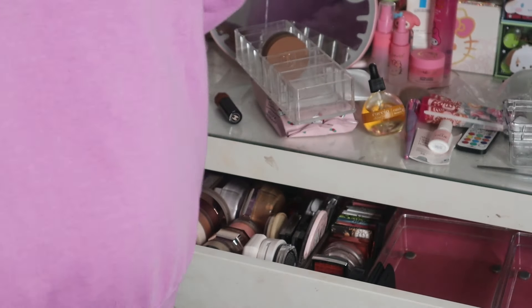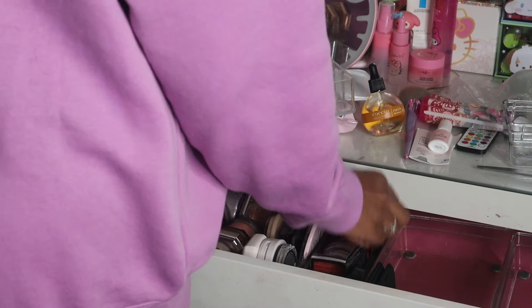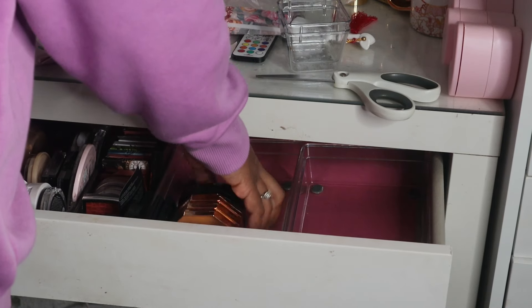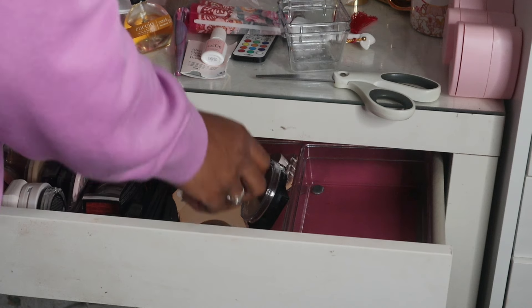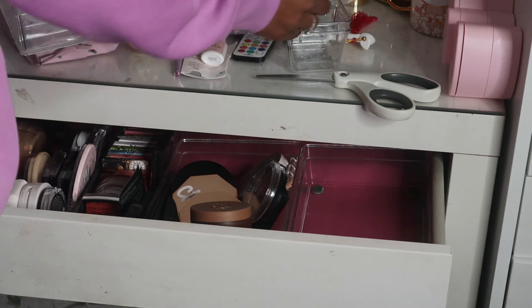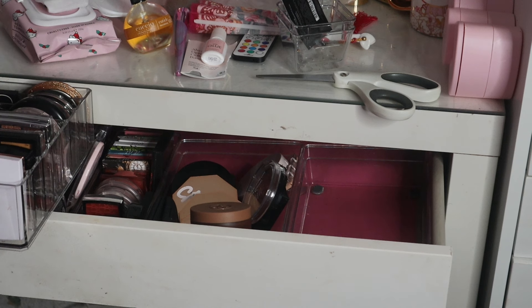Bronzers — I don't have that many bronzers either, so let's just use the same one. These are my bronzers and I don't have that many. I have some little samples. And then the other row is my highlighters.